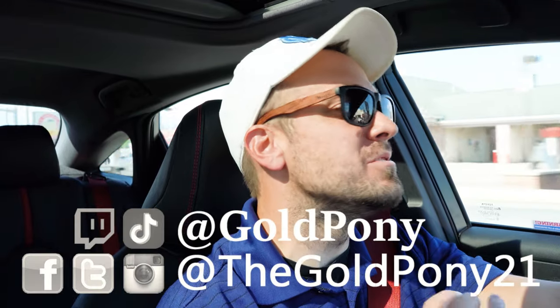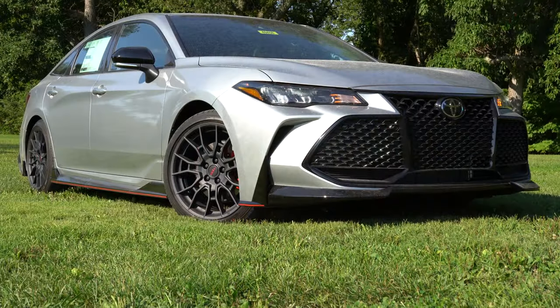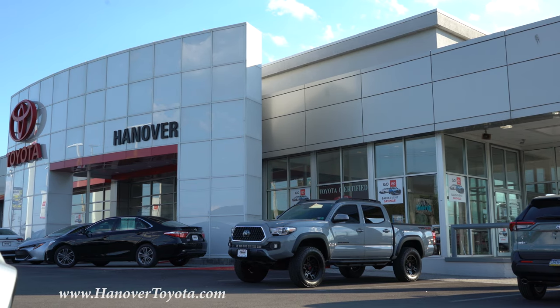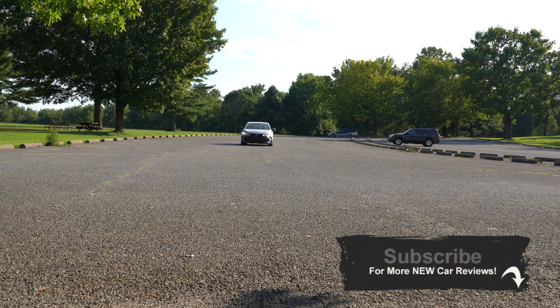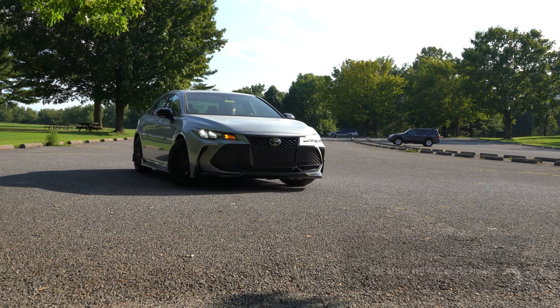Welcome back. I'm Gold Pony, and I do new car, truck, and SUV reviews on YouTube. Today we are in the new 2020 Toyota Avalon TRD, courtesy of Hanover Toyota in Hanover, PA. I really wanted to check this one out because according to Consumer Reports, the Toyota Avalon has well above average reliability, which is the very highest reliability rating given by Consumer Reports.